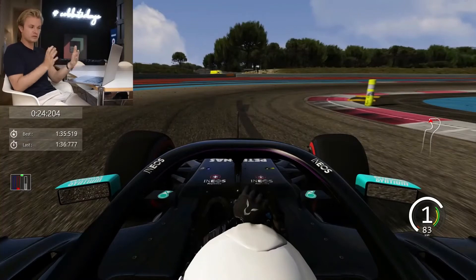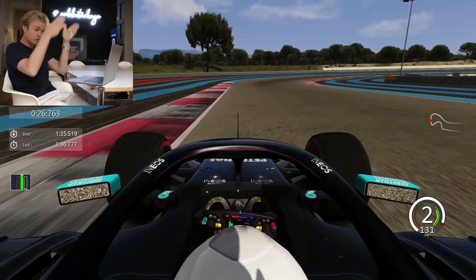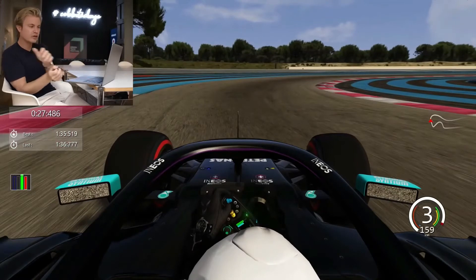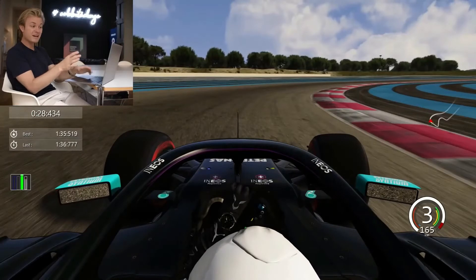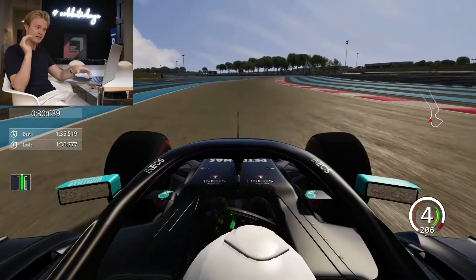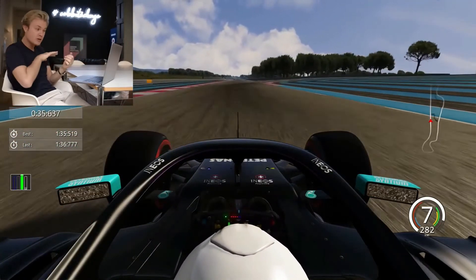Brake a little bit harder here, then it's so important to get a really tight run through — tight corners need you to hit the apex really tight. Just touch that curb a little bit, then on the exit try to straight-line it for a short amount to get maximum traction. Then it's crucial to get the turn-in right for the next part, which in qualifying is flat. You need to hit that apex — I missed it slightly there. If you hit that apex it's easy flat, then carry the speed out as smooth as possible to slingshot back onto the straight.